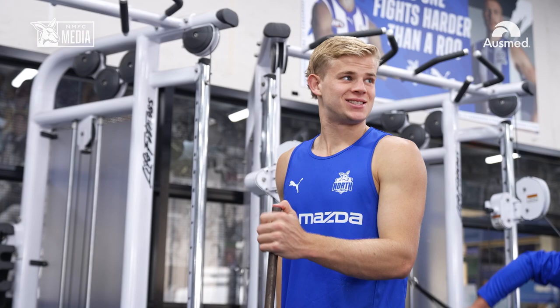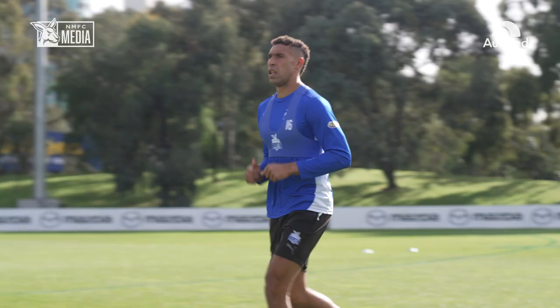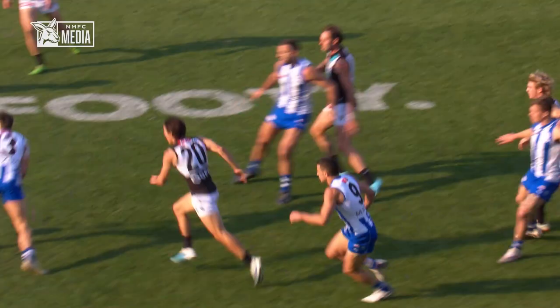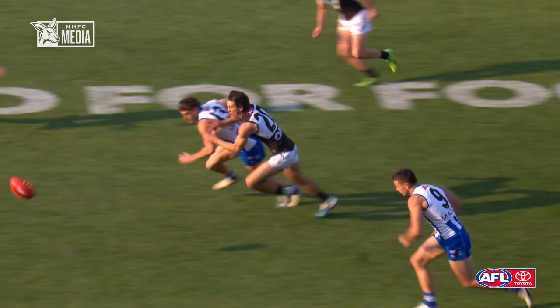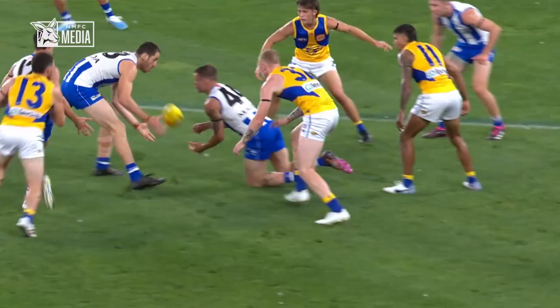Looking at our overuse and stress injuries, early in the season we had Ben McKay with a stress reaction in his foot, then midway through, Jackson Archer had early onset of pubic overload. For soft tissue numbers, which have been pretty good, Aidan Bonner had a quad strain, and we had three hamstring strains — two low-level with Josh Goder and Darcy Tucker, and a more moderate strain with Luke Davis-Uniak.